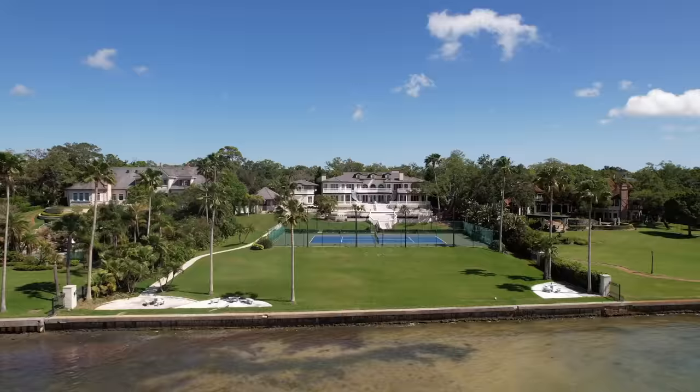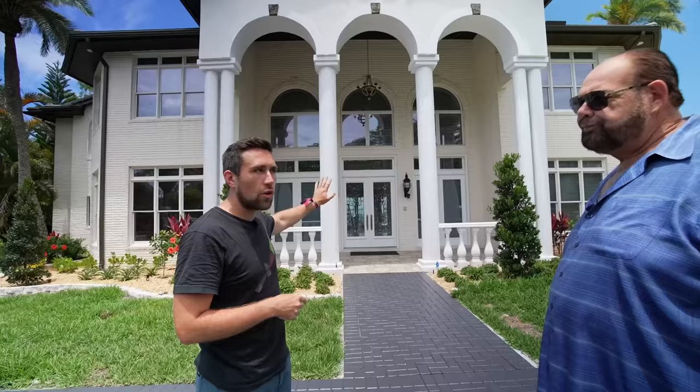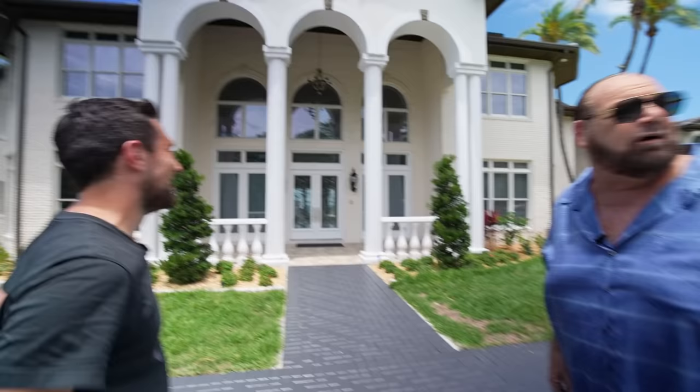If you walked into this project today, what would your budget be — excluding the pool? 30 grand. That's crazy — everything's four times the price right now. That's inflation. He says 30, I say five times that.